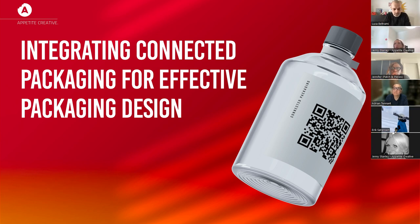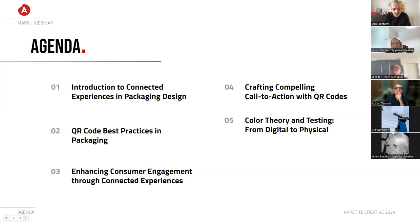We're going to be looking at integrated connected packaging for effective packaging design. We've got lots of things to get through on the agenda today. First, we're going to have an introduction to connected experiences in packaging design. I also wanted to thank Adrian for joining us, as it's 5:30 in the States at the moment — fantastic that you've been able to get up early for us.